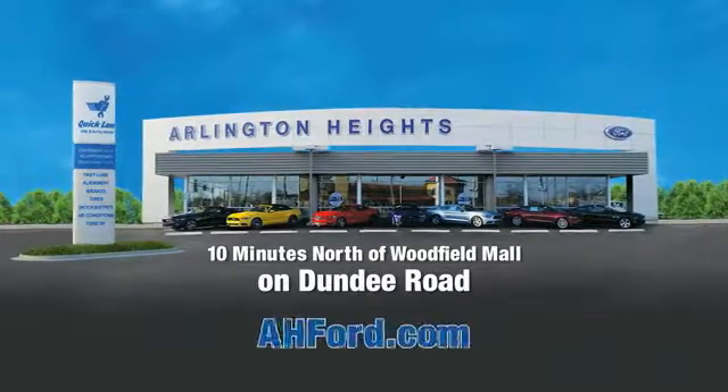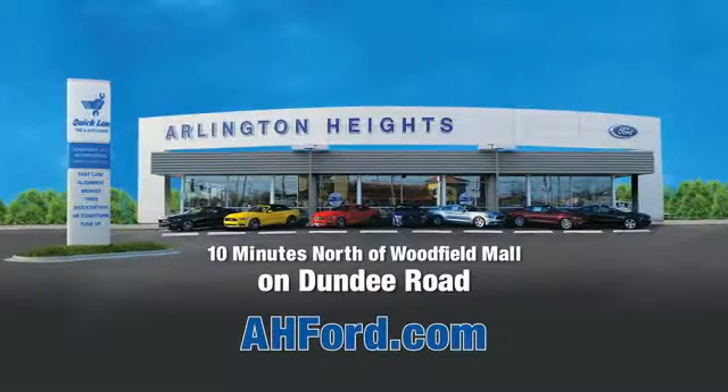Arlington Heights Ford, just minutes north of Woodfield Mall on Dundee Road. Visit AHFord.com for more information.